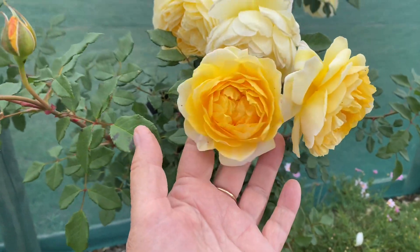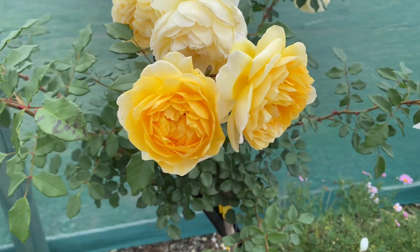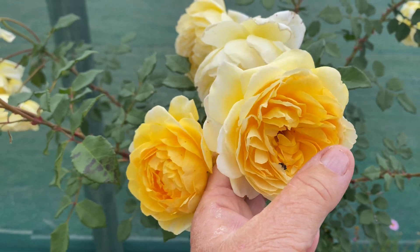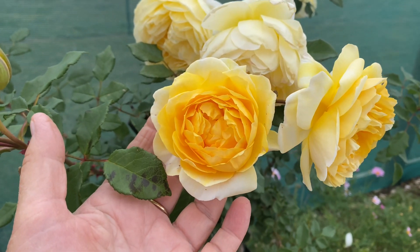This one down here has been out for a couple of days now. The thing with David Austin roses is it takes them a while to fully open, like this one next to it here — see, this one's open. When they open the bees can actually get right inside to all the goodness. But at the moment this one here will probably open fully tomorrow for the bees.